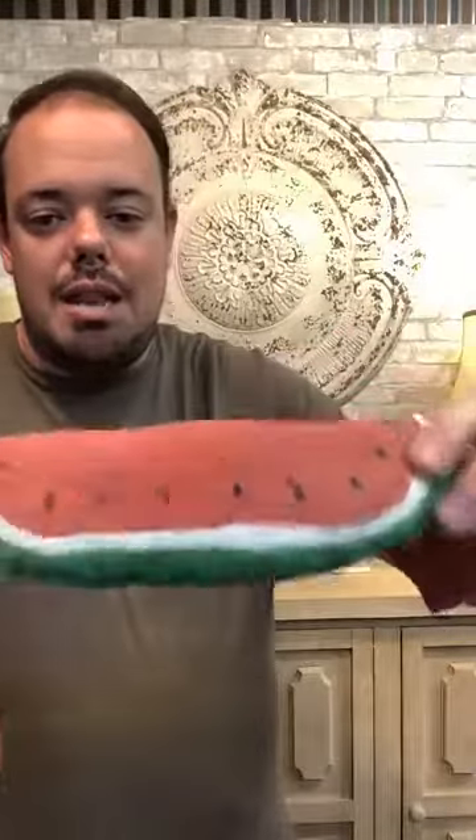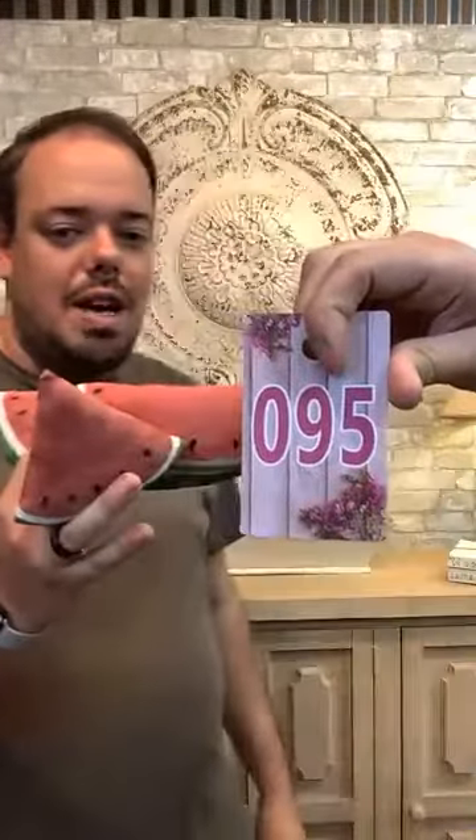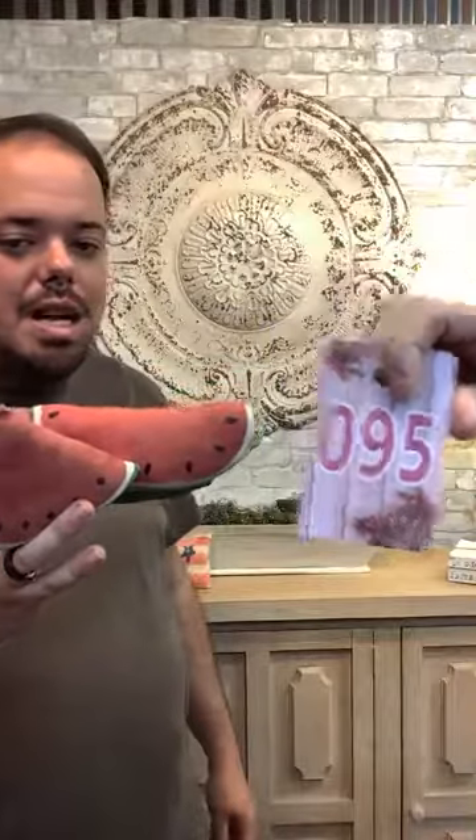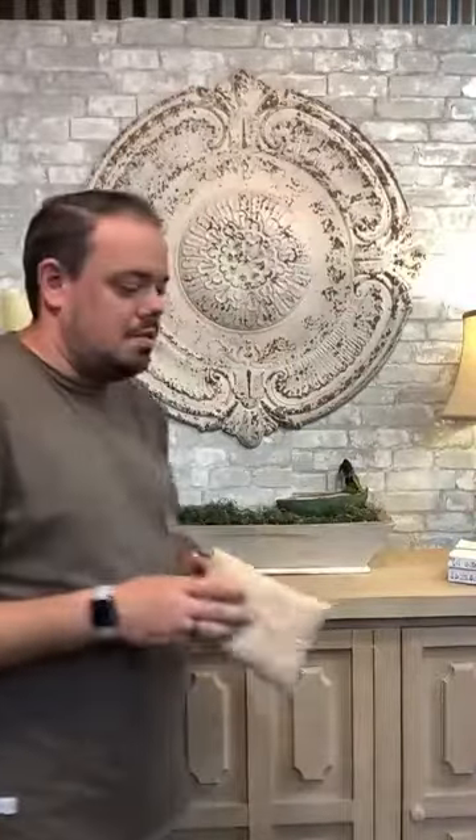All right, here are some watermelon slices that are handmade and hand-painted. You're going to get a set of three. The set of three is going to be $14. I have two sets available, ticket number 95. Ticket 95 goes to Jody Spinellas and ticket 95 goes to Rhonda Owens — just two sets.